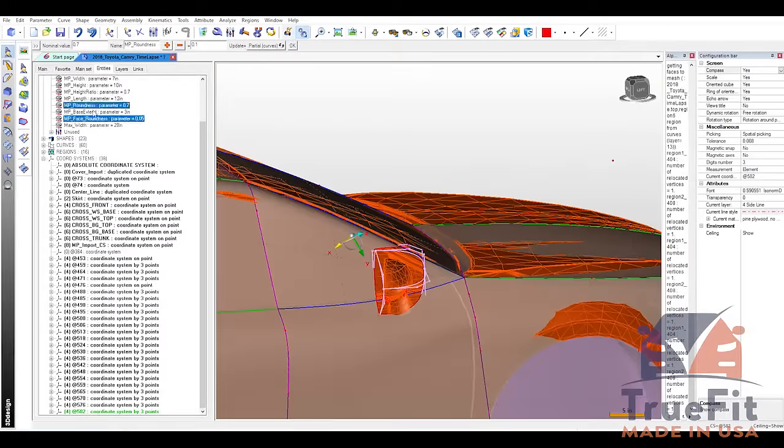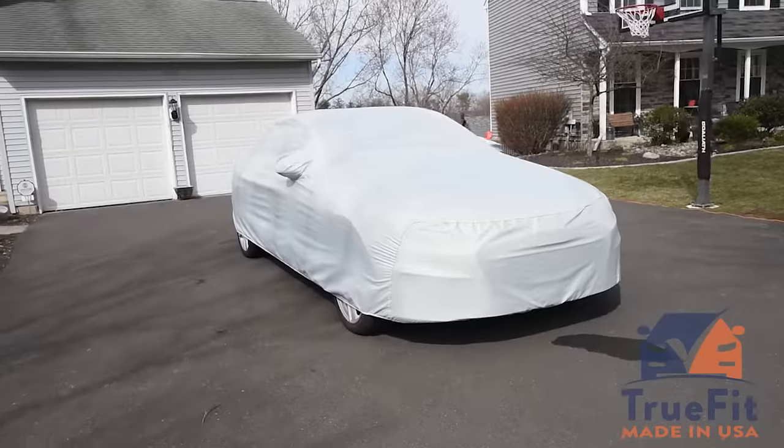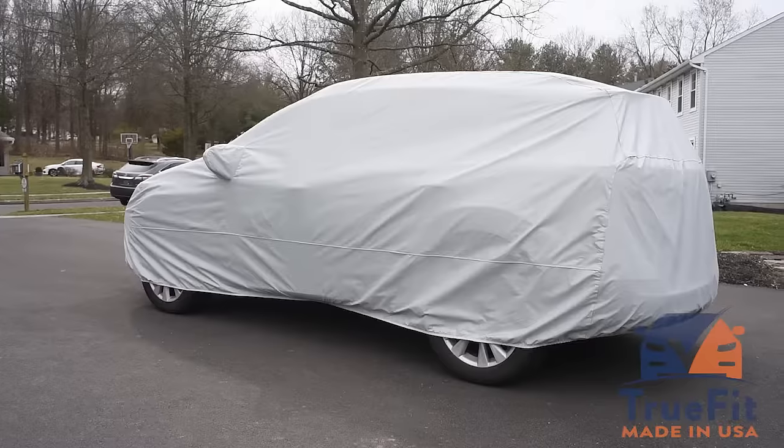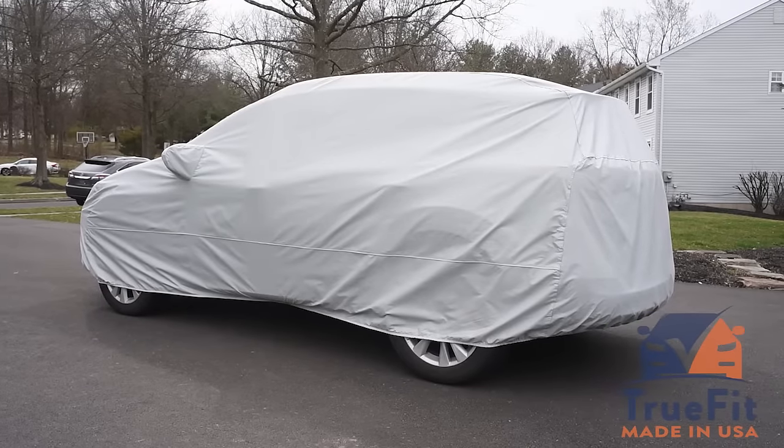Our state-of-the-art measuring process accurately captures the unique contours of a car, creating a tailored cover that provides unparalleled protection against the elements.